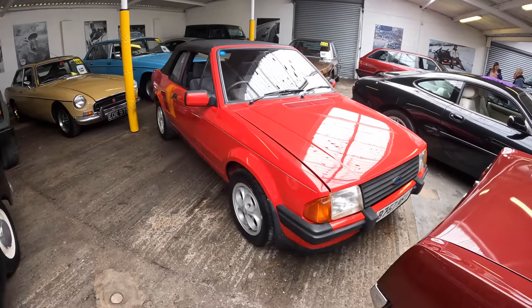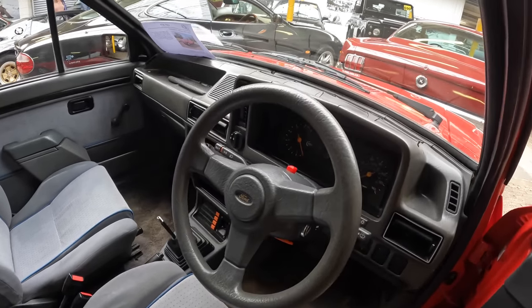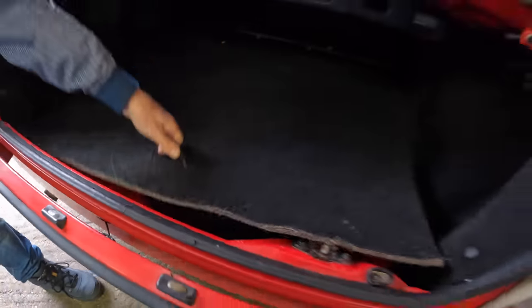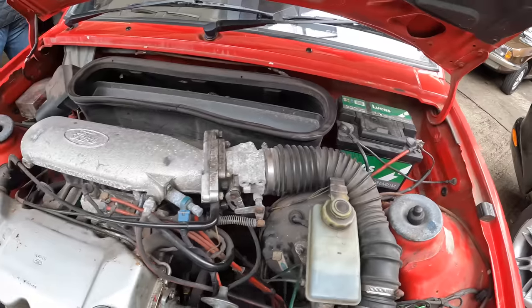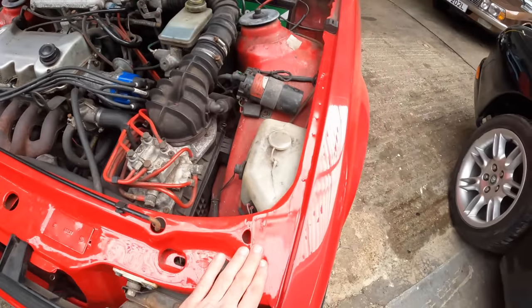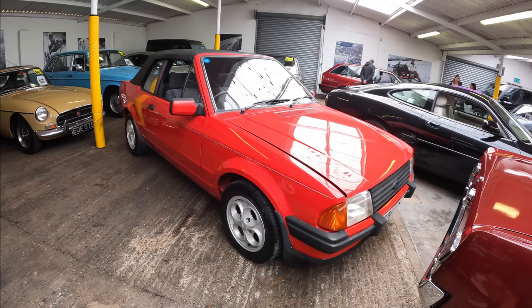It wasn't long before I was drawn to another Ford — a 1984 Ford Escort Cabriolet. The interior is very presentable and the mileage reads just over 65,000. The dashboard is unfortunately very cracked and will need replacing. The boot is really nice and fresh, and the car has just had an MOT giving it a full year's ticket. Here's the injected 1.6 CVH engine bay — very fresh up here, possibly with new wings. For the most part the car is actually pretty clean. The estimate is £6,000 to £8,000.